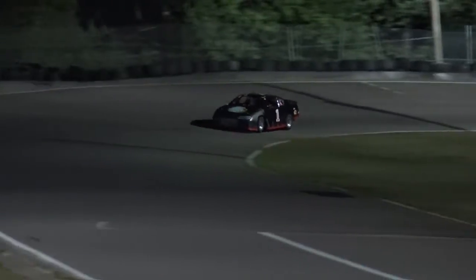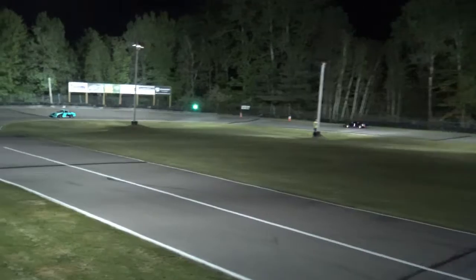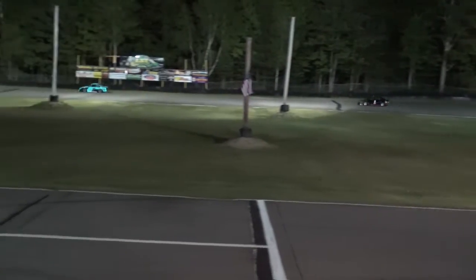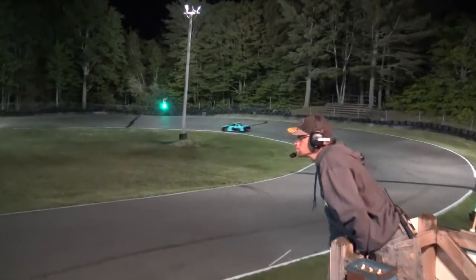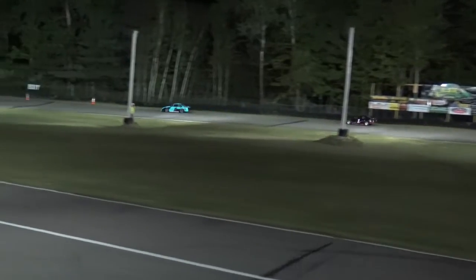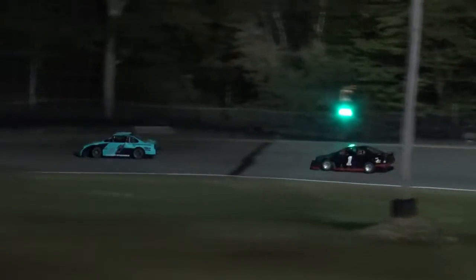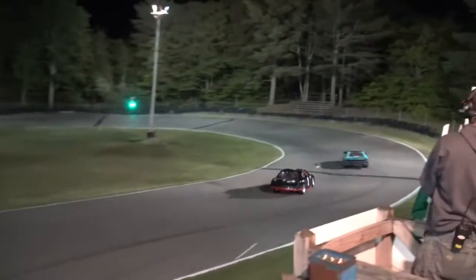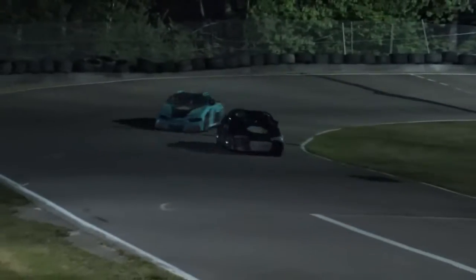Not sure if he's going to have time to catch him, but he's going to make it interesting — he's within a straightaway now, that second-place car. It'll be five to go this next time by the stripe. He has closed it within a couple of car lengths now as they head down the back chute. The 25 steps aside — no sense to force the issue. He's got himself second place now with two laps to go.